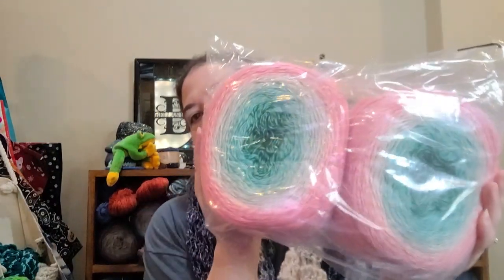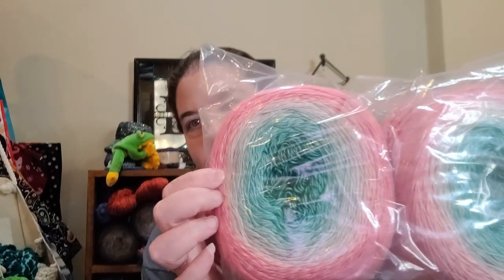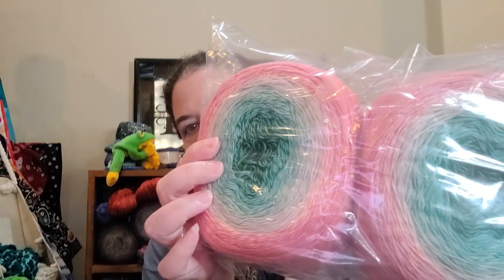Then we have these, which I think just looks like spring to me. It's got the pinks, and then the pink and minty green together just makes me think of Easter. And then more mint, and then it goes into this really dark forest green. Very pretty — I like those.